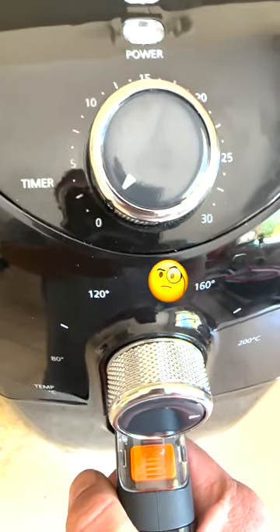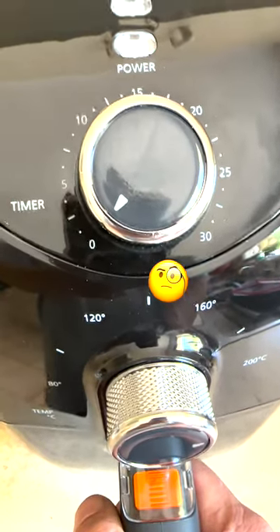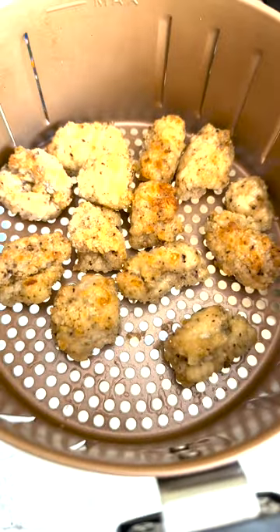If your satiation information and emulsification management system is giving you alert fatigue, you can always get a senior cook to manually detect the correct level of crispy brown finish.